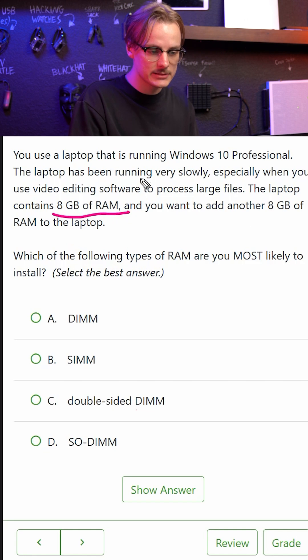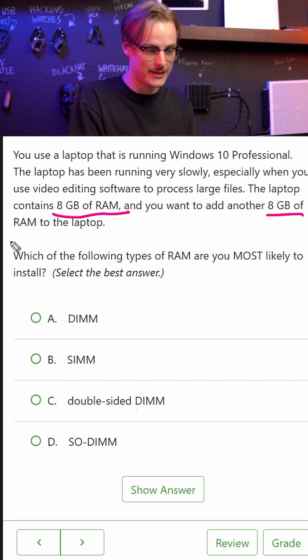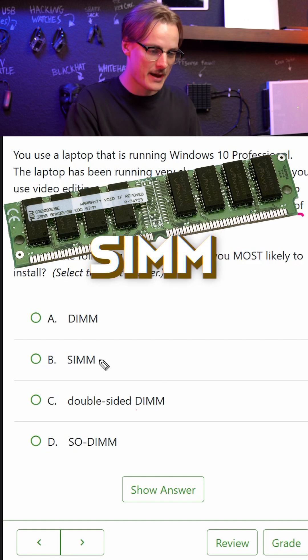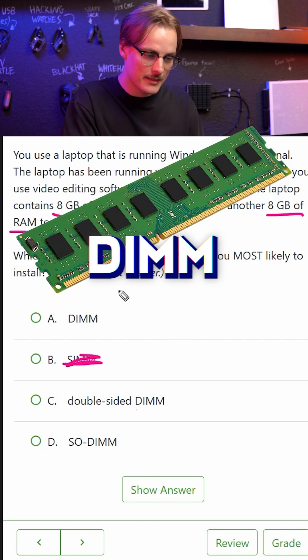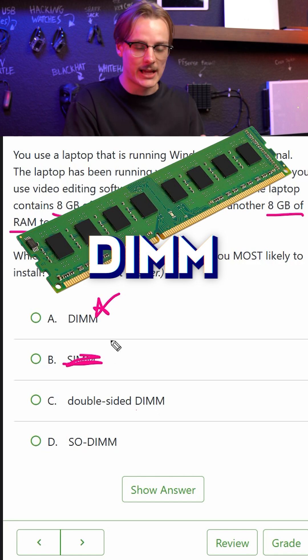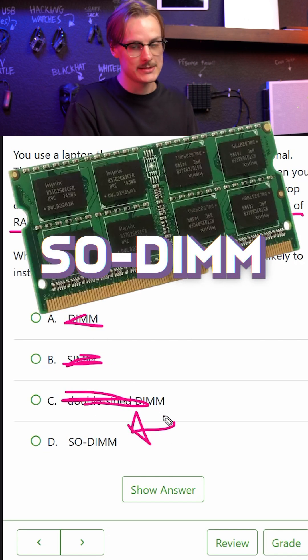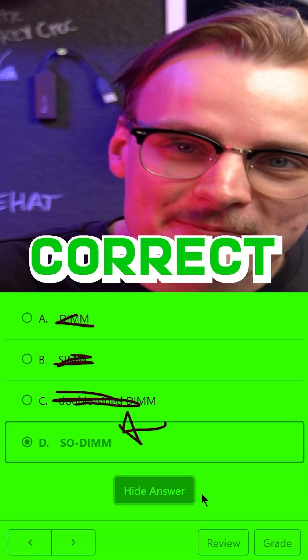Your laptop contains eight gigs of RAM and you want to add another eight gigs. Which type of RAM are you most likely to install? The SIMM — I don't think they make that anymore, so not that one. DIMM is the kind they put in full-size PCs, so not that one. SO-DIMM is what you'd expect to see in a laptop. I am on fire.